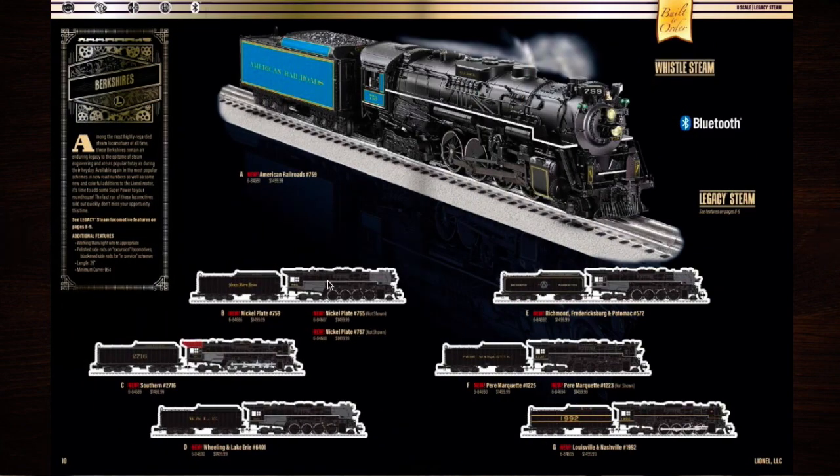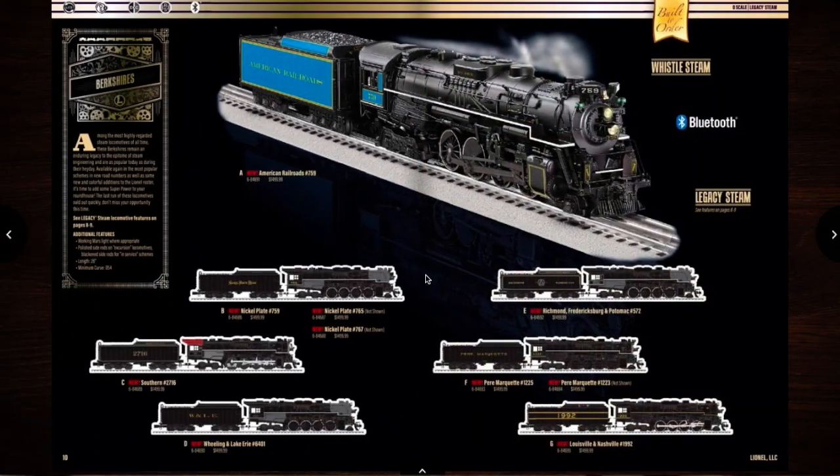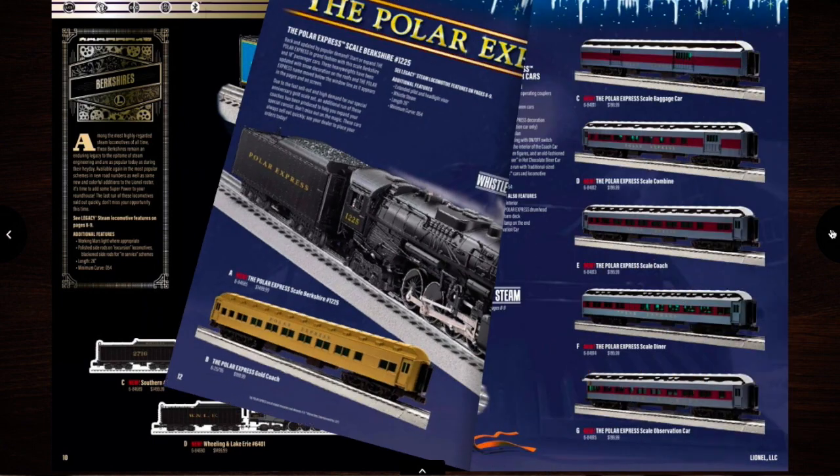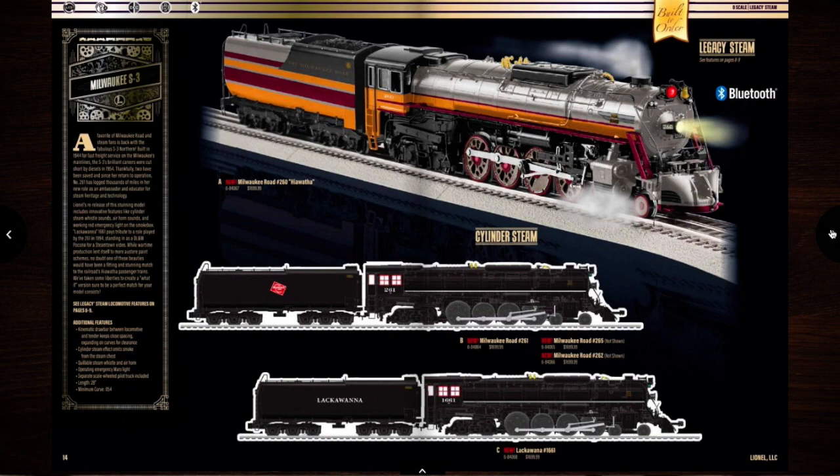They do have the 765 — I'm probably going to get the 765. I might get the 1225 later, maybe. Polar Express, Milwaukee S3, maybe.